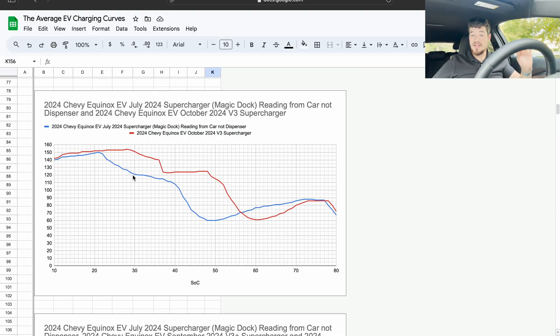First, let's look at the first charging session I ever did and the most recent one. The red is the most recent and the blue is the first I ever did on a Supercharger. They're both on V3 Superchargers. The first was on a Magic Dock, it was raining, about 70 degrees outside. The most recent was on a regular Supercharger with an adapter — the Tesla adapter, which is pretty much the same as the Magic Dock. However, it was cooler at 55 degrees and in a parking garage.